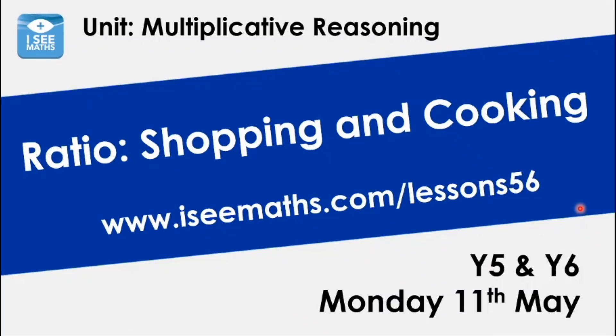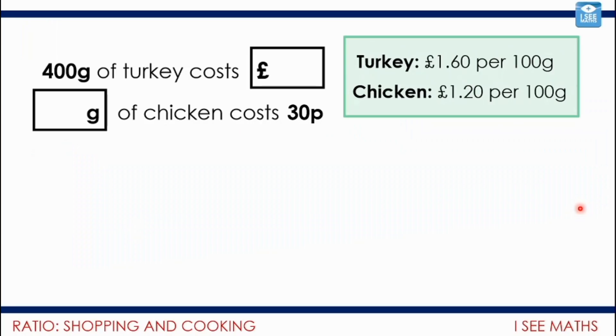We're going to kick off this week with shopping and cooking. We looked at lots of skills with multiplication and division, and now we're going to apply them in lots of different contexts — today through ratio. If you go to the supermarket, you can buy ingredients in packets, but sometimes at a counter you can ask for exactly how much you want. For example, the prices might be advertised like this: turkey is £1.60 per 100 grams, and chicken per 100 grams is a little bit cheaper at £1.20. So: what would 400 grams of turkey cost? And how many grams of chicken would you get if you're only spending 30p? Pause the video and have a go.